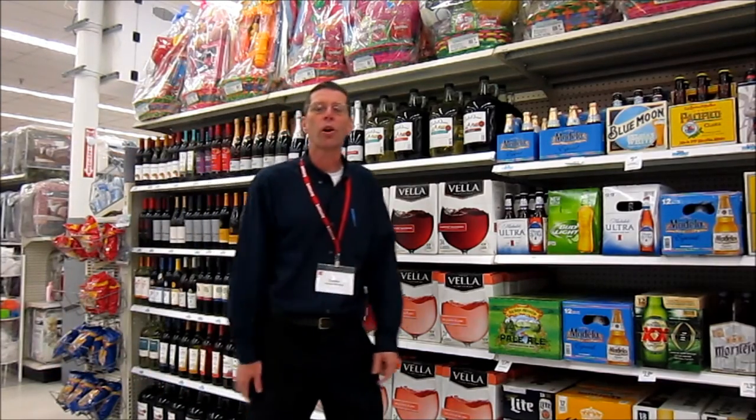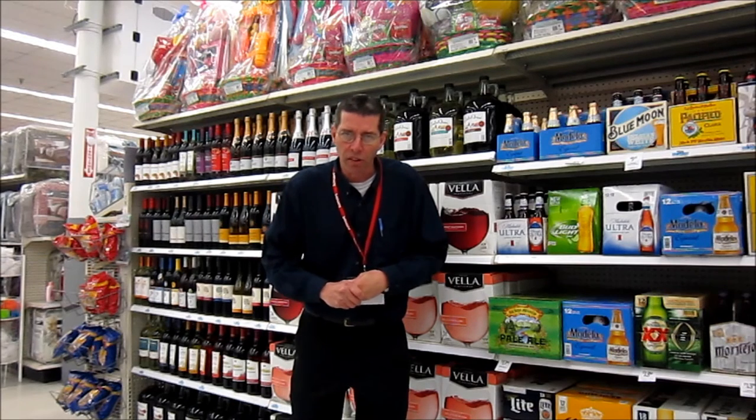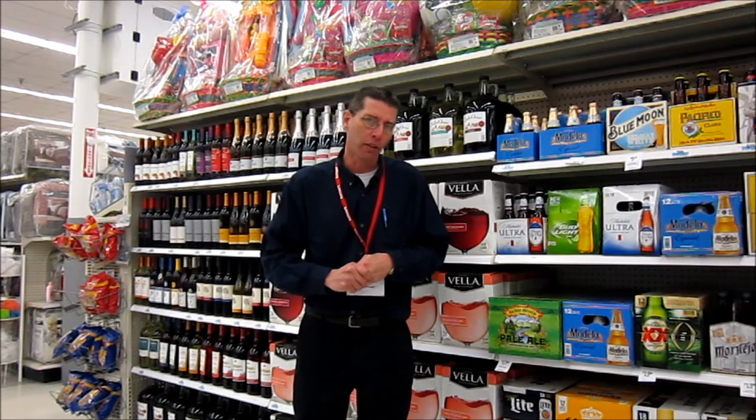Thanks again for taking a quick tour of the Tatsby Kmart — top 25 Kmart store. I hope you enjoyed seeing some of the features of our new layouts. Thanks again and have a great day.